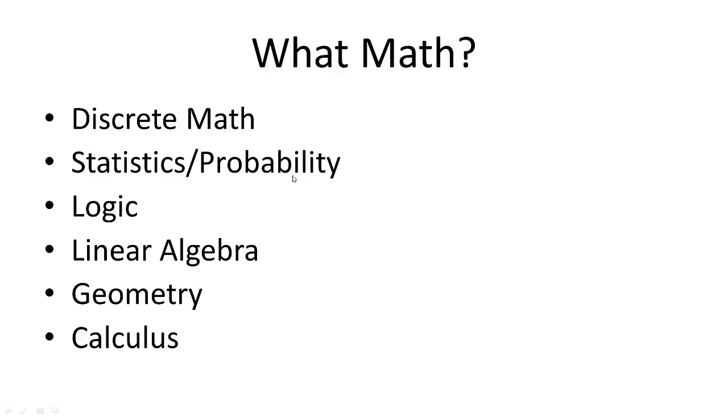Number two: statistics and probability, which is kind of numerical analysis and use of numbers and percentages. You're going to use a lot of calculations in computer science, so I think it's really important to have a solid understanding of that.